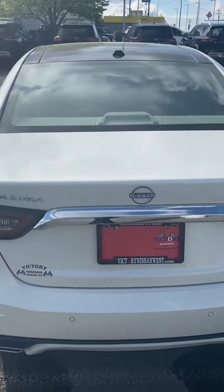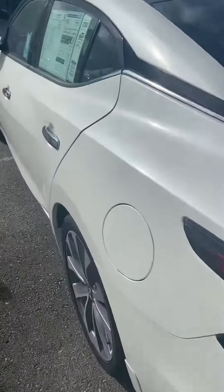Hi, this is Ashley of Victory Nissan and here is that 2023 Nissan Maxima Platinum that you inquired about online.